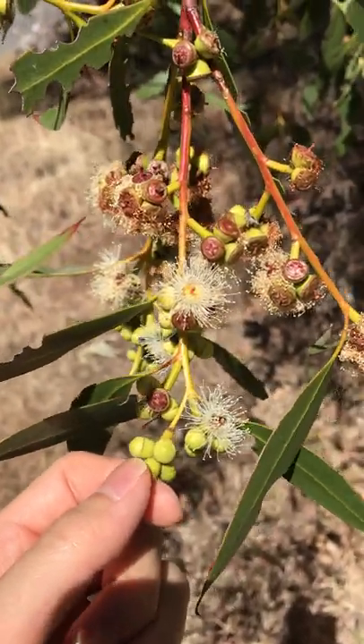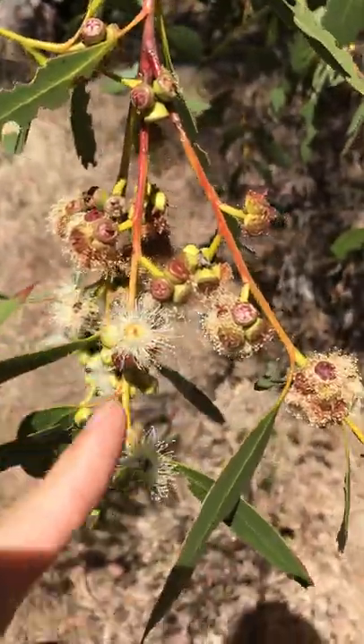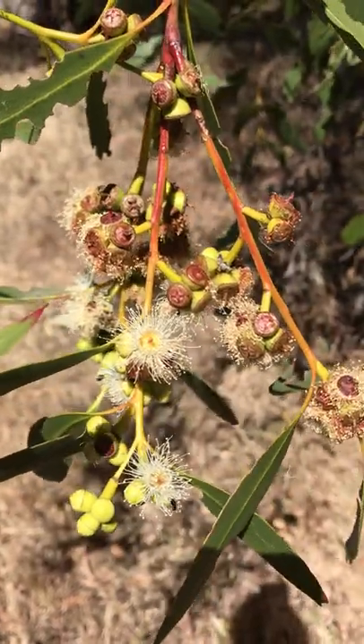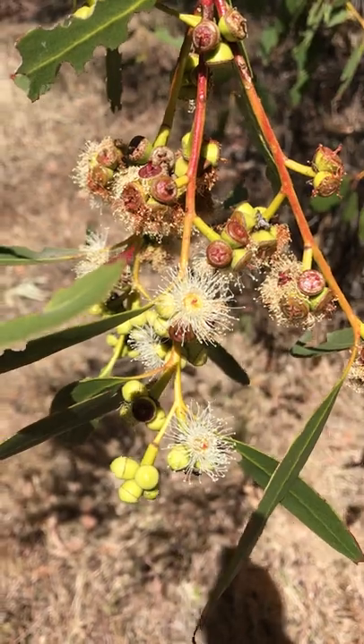The operculum will shed when the flower is ready to open. And you can see most of the flowers — what you see are all the anthers here.